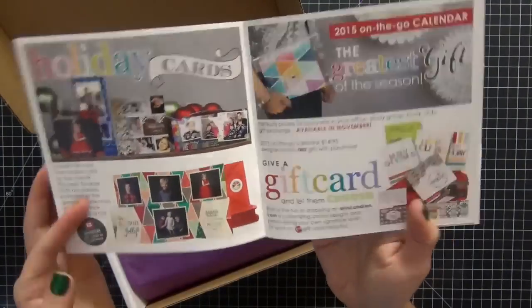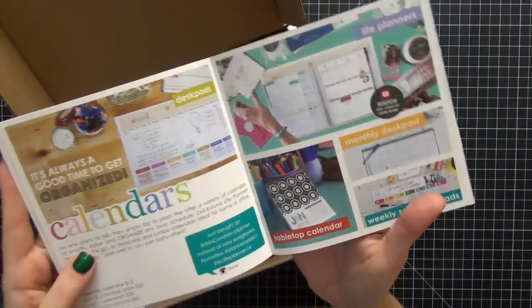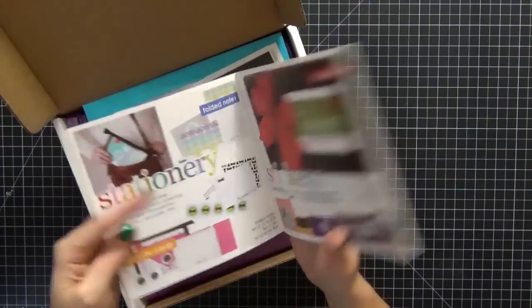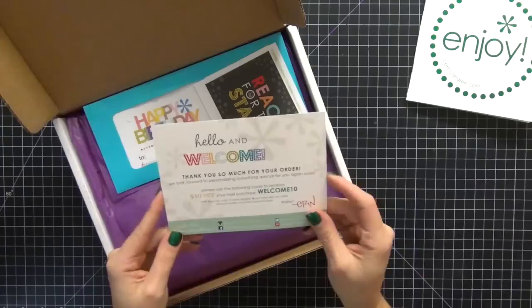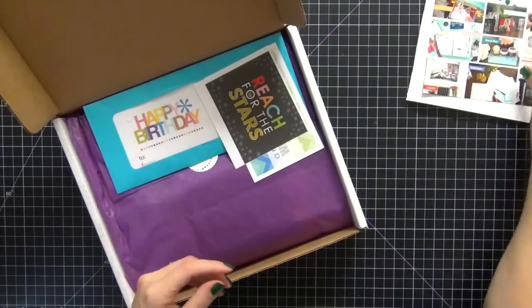I'm just showing all the items they have available. You get a $15 off gift card — yay, that's exciting! I can buy some covers with that. Just all of the items they have available, very cool and neat. I'll be hanging on to that, and then there's a cute little welcome card, which I really like.